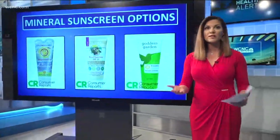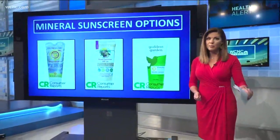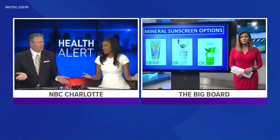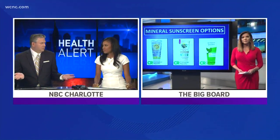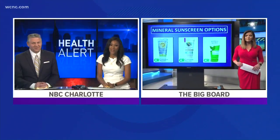Doctors say you really should be using a broad spectrum sunscreen with SPF 30 or higher for your best bet of coverage. The thing about homemade sunscreens is you just don't know who those people are — you don't know their credentials or anything. It's best to trust the experts and the doctors.